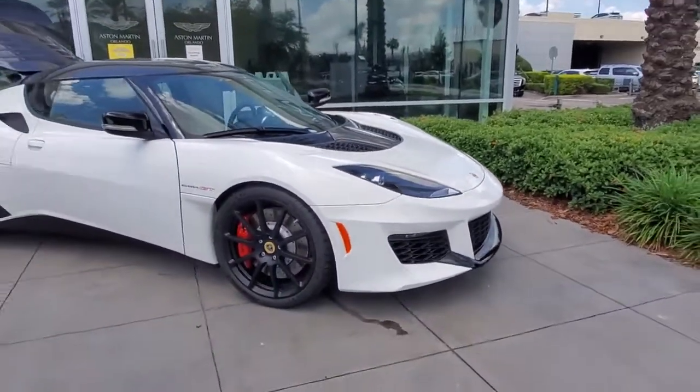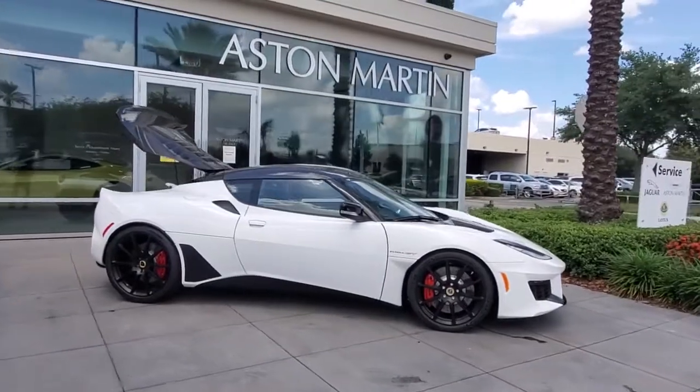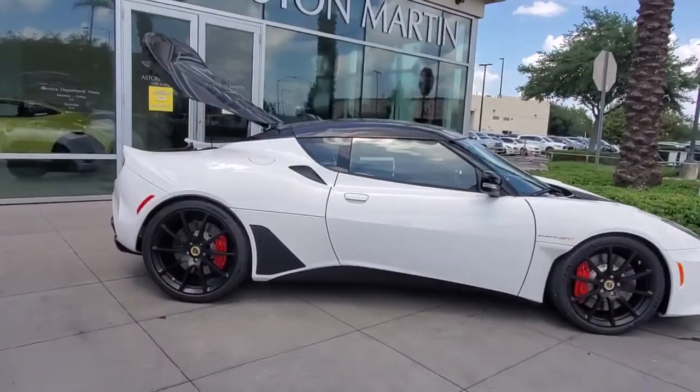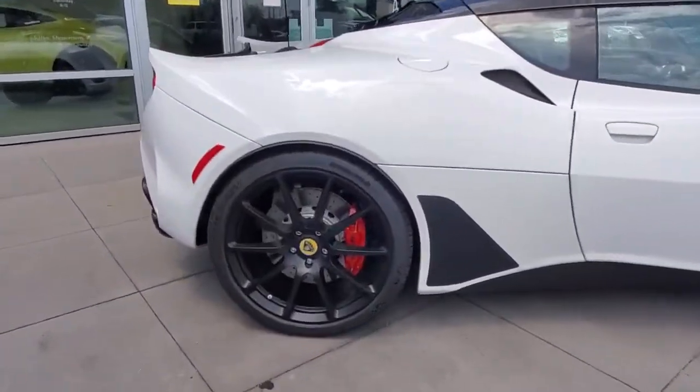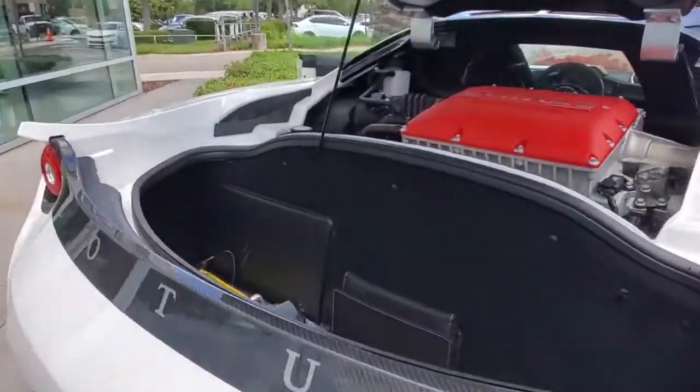You will love the features of this 2021 Lotus Evora. This vehicle delivers the style, comfort, and efficiency you need to meet the needs of today's lifestyle. Confidence comes standard when you're behind the wheel, prepared for the journey ahead.